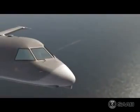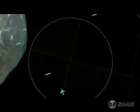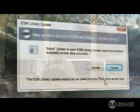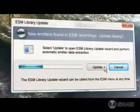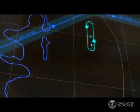During the mission, aircraft and sensor data is recorded. After flight, the information is analyzed in the mission support system and threat libraries are updated based on ESM recordings. The result of the analysis is used when planning coming missions.